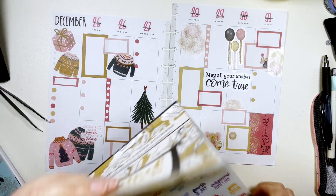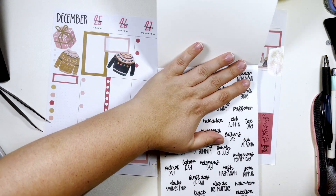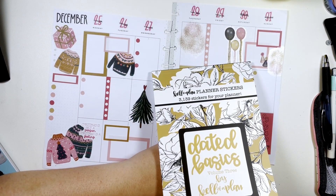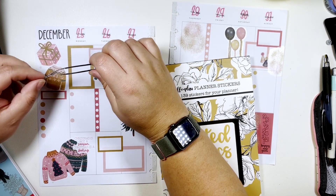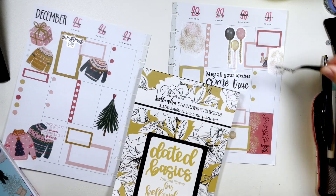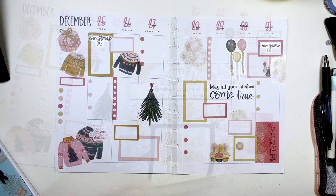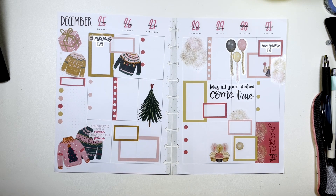Okay, I'm going to use these little holiday stickers too. We've got Christmas Day and New Year's Eve. So we've got our dates changed — New Year's, Christmas, pink and gold. Super cute.